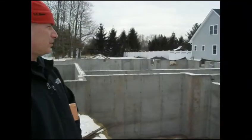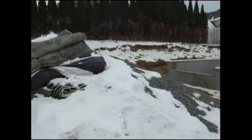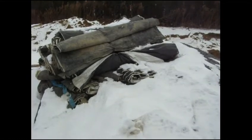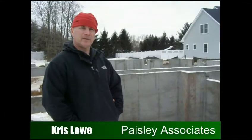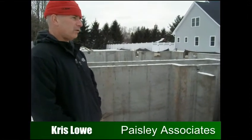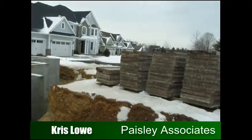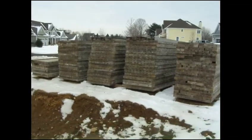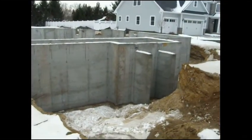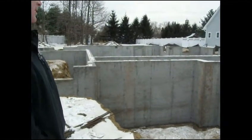We're doing the foundation in the wintertime, so we put blankets on top — as you can see here — for three or four days to keep the foundation from freezing. Right now we're at the final completion of the foundation. The forms were taken off and placed on this side — these are the forms that were used. The foundation takes approximately seven days to cure to about 80–85%, so we leave the forms on for three or four days so it sets up properly.